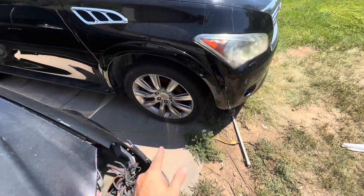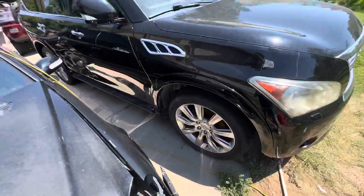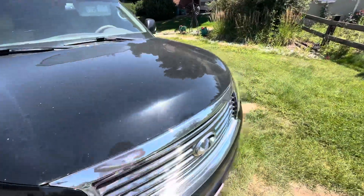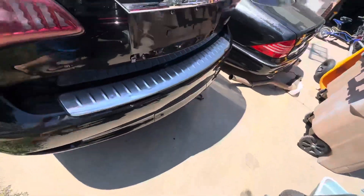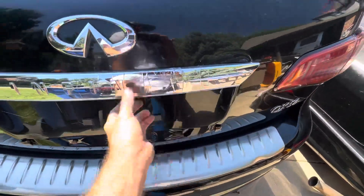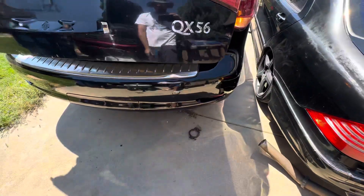This fender cover is kind of scratched and a little loose. That side looks pretty good. There are some scratches, this trim bezel cover is missing here, this one's a little loose, and there's a dent right there.